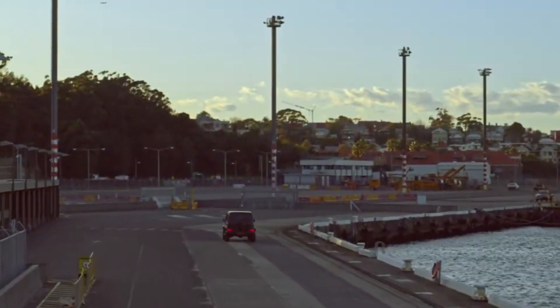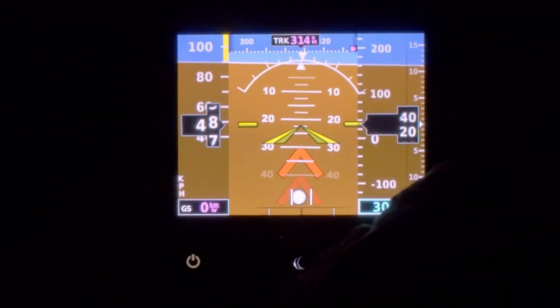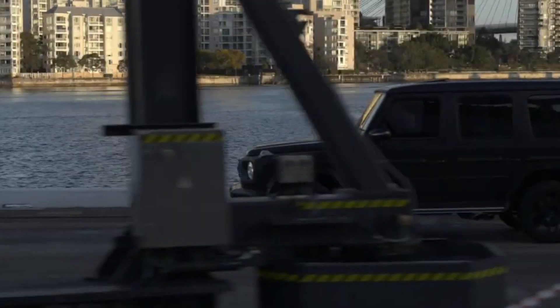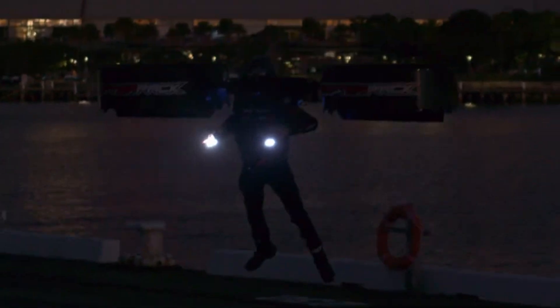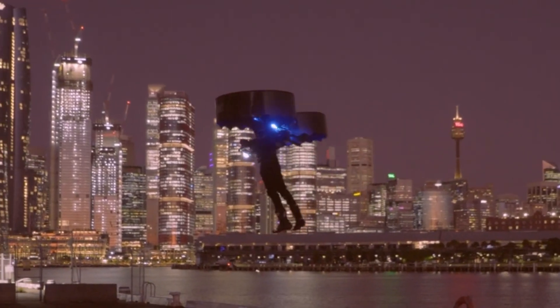Number three: CopterPak. The CopterPak is a revolutionary personal flying device that combines the thrill of flight with advanced technology designed for individual use. It is a wearable helicopter-like pack that allows the user to take to the skies with ease. Powered by high-performance motors and equipped with multiple rotors, the CopterPak offers a unique flying experience, making it an exciting new form of personal transportation. Its lightweight design and intuitive controls make it easy to operate, while its compact size allows for easy storage. The CopterPak is pushing the boundaries of personal flight, offering a glimpse into the future of aerial mobility.